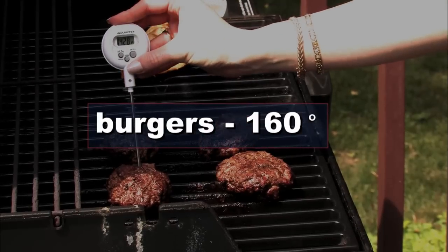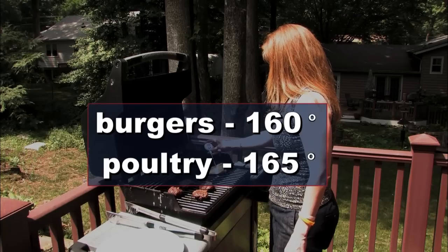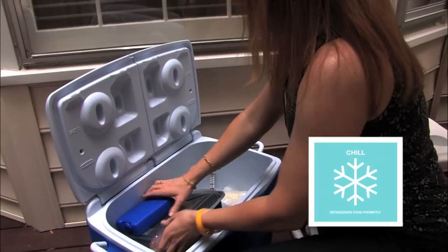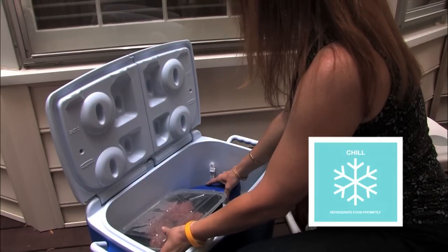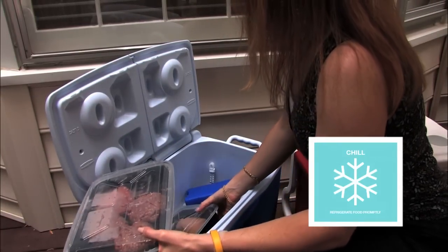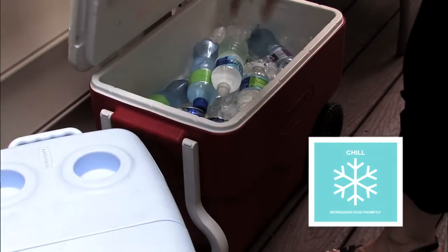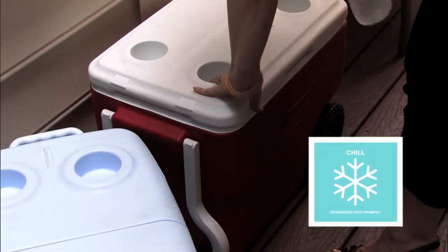Cook hamburgers to 160 degrees Fahrenheit and poultry to 165 degrees Fahrenheit. To chill foods when transporting or storing leftovers, use a cooler with ice or freezer gels. Make sure it's at 40 degrees or below. For cold drinks, consider using a separate cooler you may open more frequently.